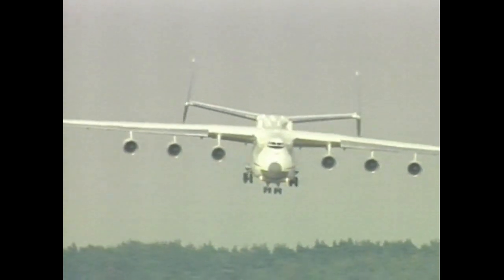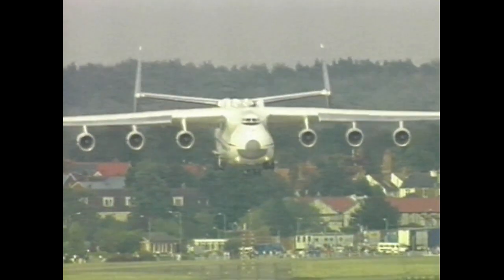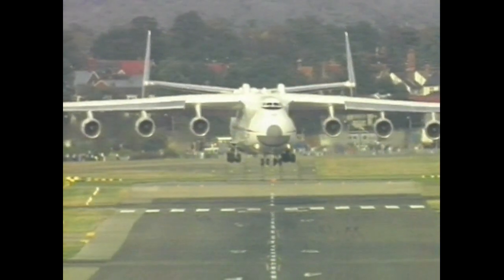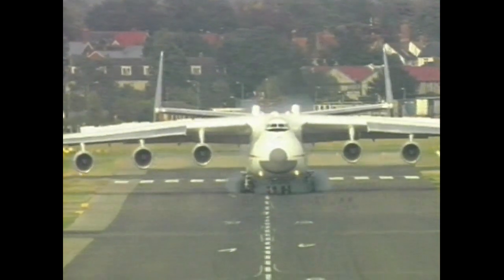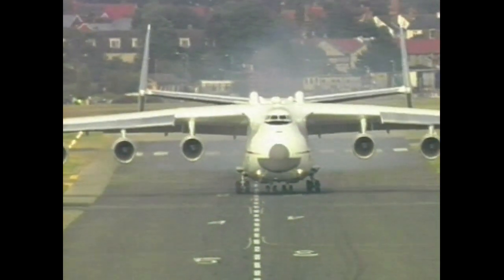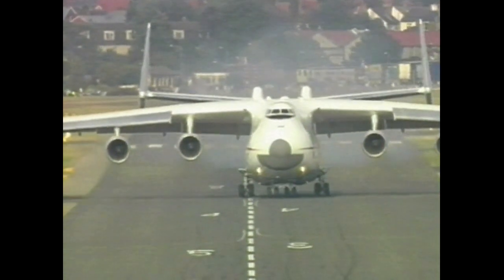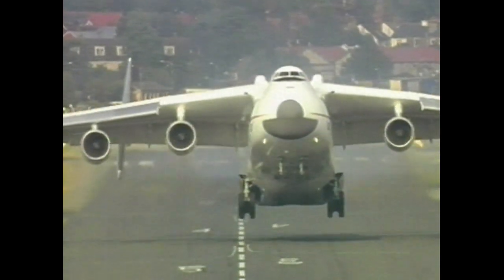As she tips down on final approach, you can see the more than two-thirds span of the slats on the leading edge. Antonov say that with the maximum payload, she needs a runway length of more than 11,000 feet — no problems today when she's virtually empty. A nice kick-off of the drift at the last minute, and Maria settles back onto the runway. But not for long — there she goes again, test pilot Alexander Galinenko clearly enjoying himself.